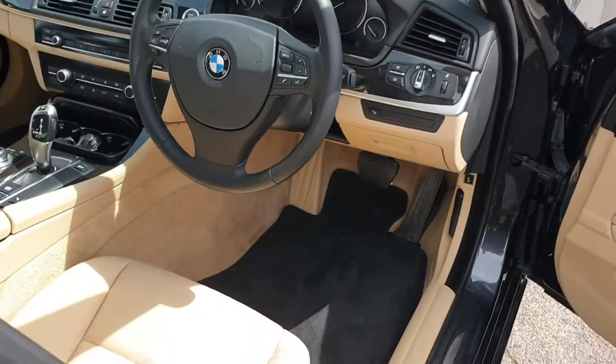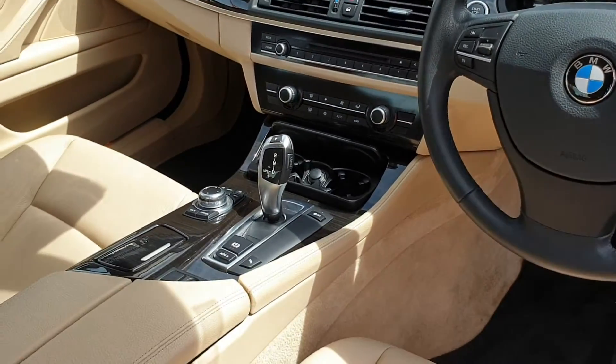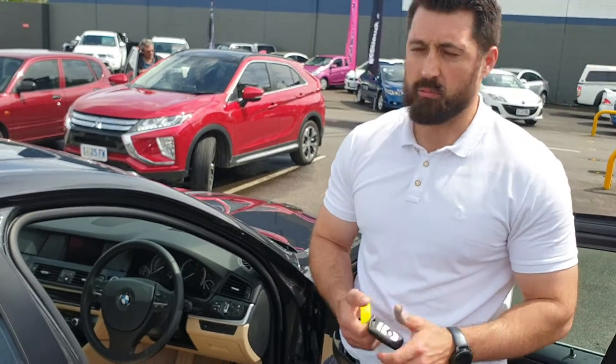The car does have a reverse camera. And you have fully neat at the driver's side. You have two keys — both keys to it. Yet again, the car presents really well.